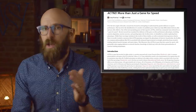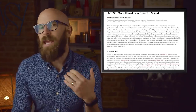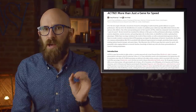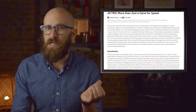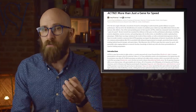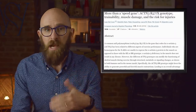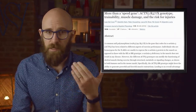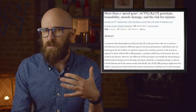No one is likely to have the genes to run like the Flash, but you can definitely have some genetic gifts to put you ahead of the pack. One of those is a mutation of the ACTN3 gene. In people who have a certain mutation that creates a protein affecting how muscles fire and contract, their athletic ability is remarkably increased. Sprinters can run faster, powerlifters can lift more, and athletes of all stripes are more resistant to injury and recover faster after exercise.